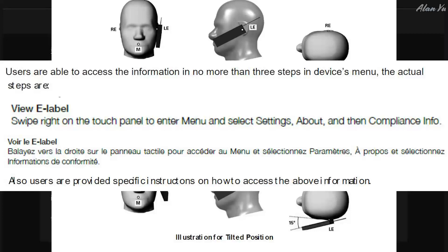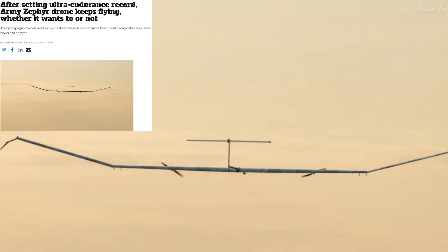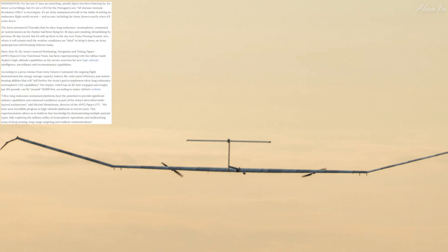So it's just a matter of time until this comes out. In other drone news, battery life is usually an issue — but there was a drone that basically keeps flying no matter what. It says here: after setting an ultra-endurance record, the Army Zephyr drone keeps flying whether it wants to or not. The high-flying unmanned aerial vehicle has been above Arizona for more than a month.